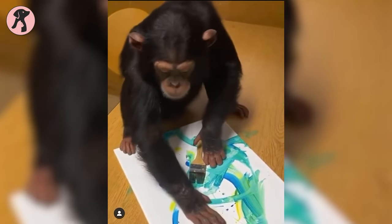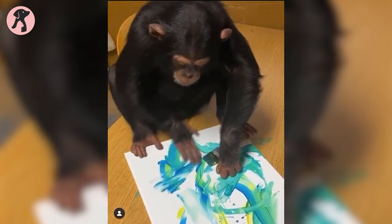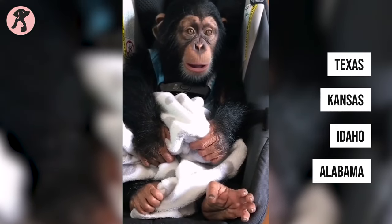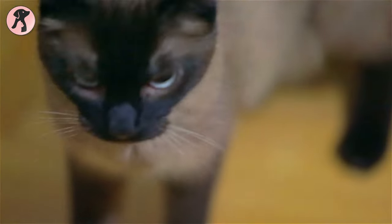Chimpanzees will impress you with their boundless intelligence, affectionate nature, and human-like expressions. But you have to bear in mind that they are wild animals, so you need to be extra careful if you get one. Besides, it's illegal to own one in most US states, yet Texas, Kansas, Idaho, and Alabama allow pet chimps, although you'll need a permit to keep one.